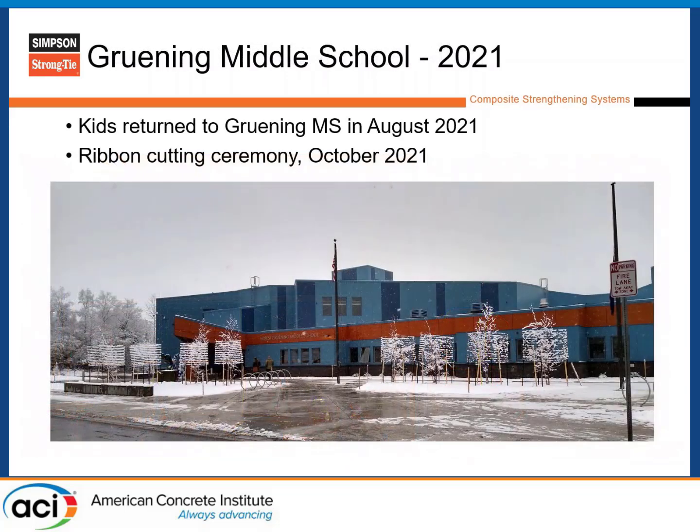Kids returned to Gruening Middle School in August 2021, and the ribbon cutting was in October. The school has been back in service for a few years now. With this system on a previously roughened surface, you can cover a lot of ground and reinforce it at the same time. The mix design itself is very helpful with the application — you can do about a two-inch build on a vertical surface or overhead, due to the fibers and quality of the cementitious matrix.